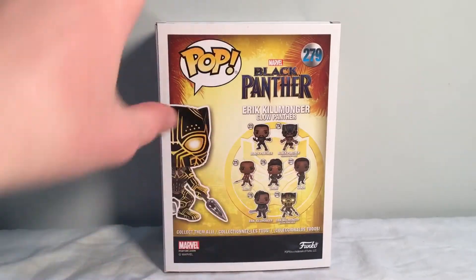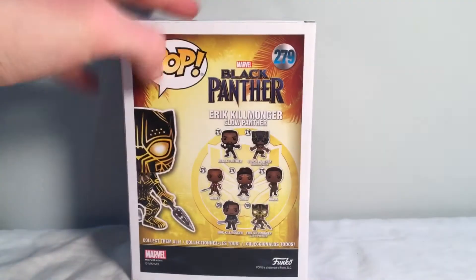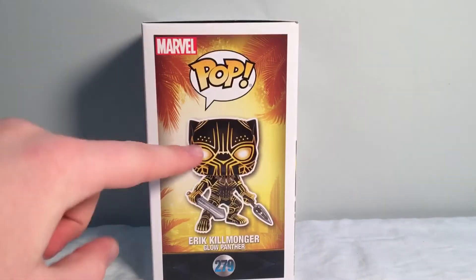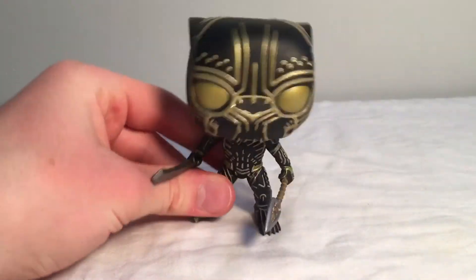On the back you can see a couple of the other figures in the wave of Pops — that's pretty cool. Eric Killmonger is listed down the side, and on the bottom there's nothing much. With that out of the way, let's take a look at this bobblehead Pop out of the box.